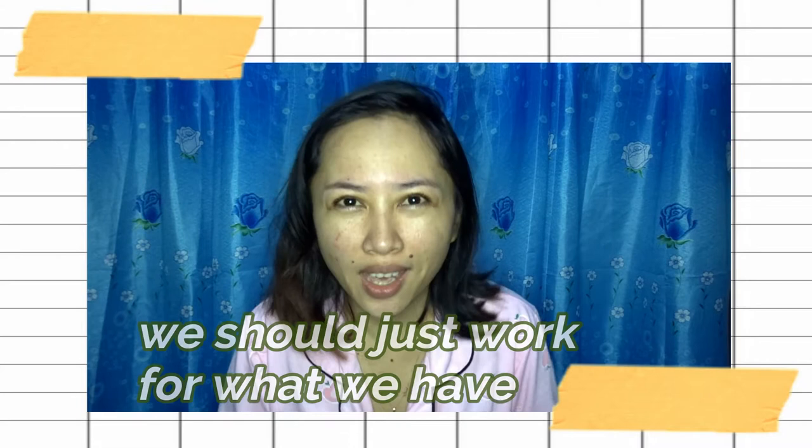This is supposed to be filmed in a bathroom but unfortunately we don't have a bathroom with a mirror where I can wash my face and all. So for now, this is it. We should just work with what we have. So yeah, if you're interested in this skincare video, just keep on watching!